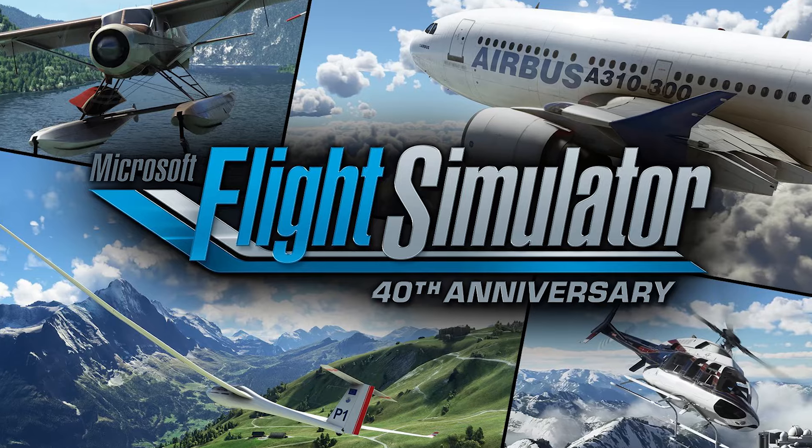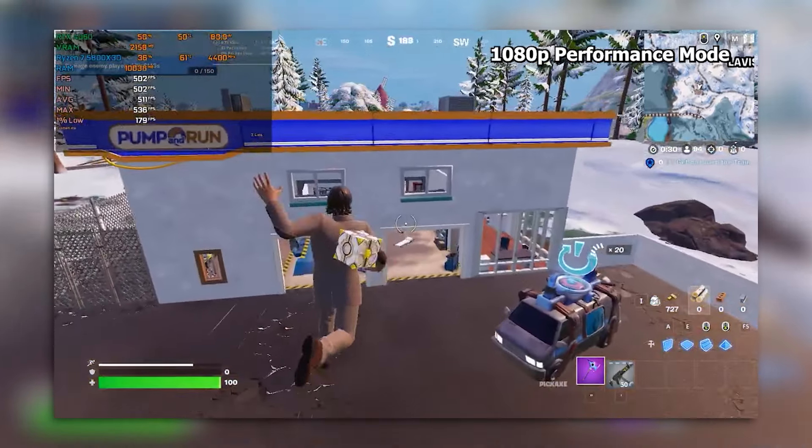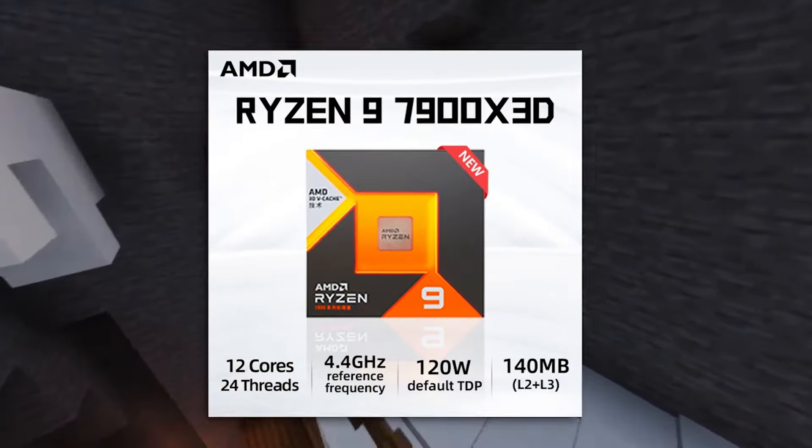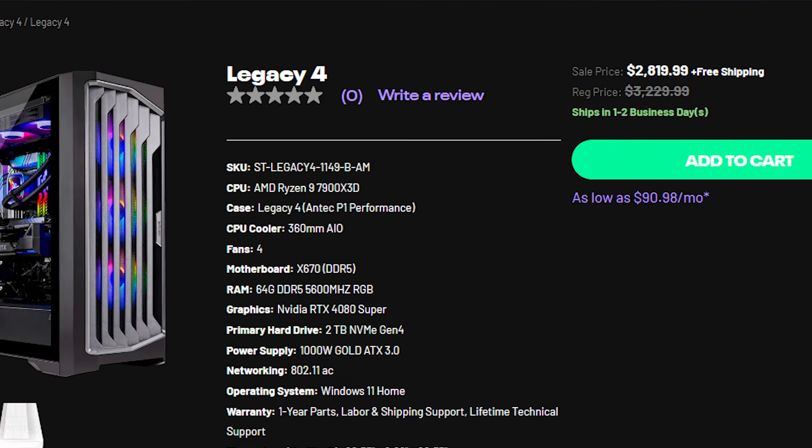If you have more money and play high CPU-demanding games like Flight Simulator, or want the highest frame rates in games like Fortnite on low settings, I recommend the Skytech Legacy 4 at $2,800. You get a Ryzen 9 7900X3D, one of the fastest CPUs for gaming. However, if you play high GPU-demanding titles, this system has the same 4080 Super, so the difference won't be large. You also get 64GB of RAM instead of 32GB, which won't impact gaming but helps if your programs need it. If you have the budget and play CPU-demanding titles, buy this one — but if not, you'll be spending a lot for no real difference.